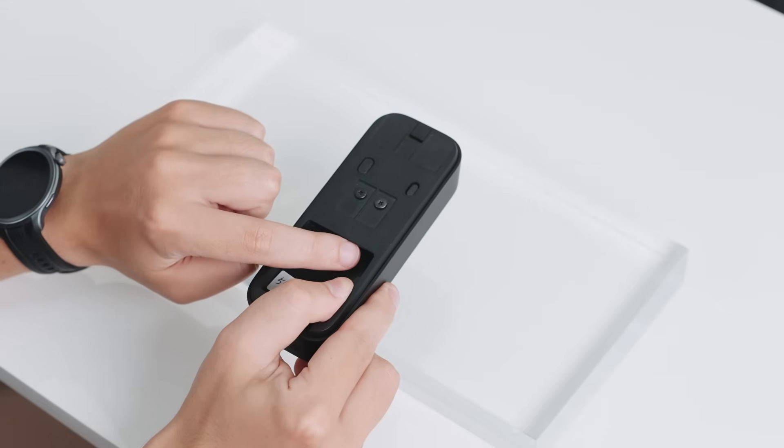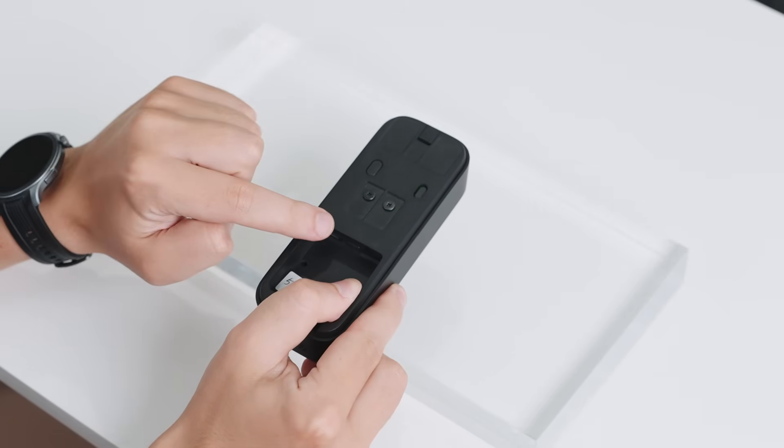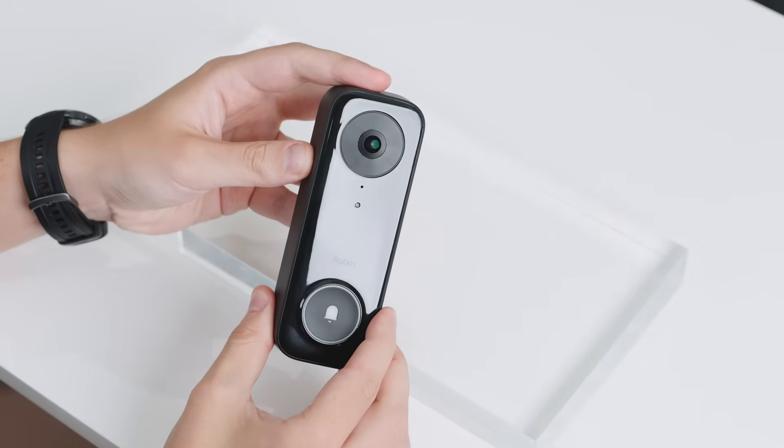It offers on-device AI person detection and extends the ironclad privacy of HomeKit Secure Video, as well as broad integration with other smart home ecosystems.